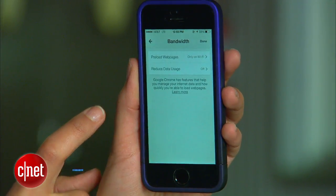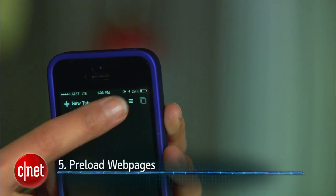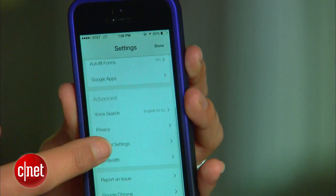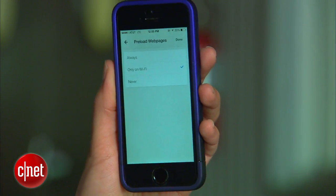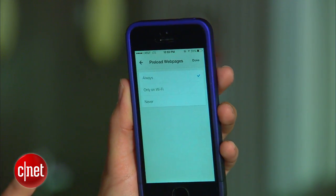And finally, a truly convenient feature: preloading web pages. You can find it by going to your Settings, then swiping down to Bandwidth. Here you have two options — the first is to have it on only when you're connected to Wi-Fi, so it doesn't eat into your data plan. And the second is to have it on always, which is my choice because I really like to save time.